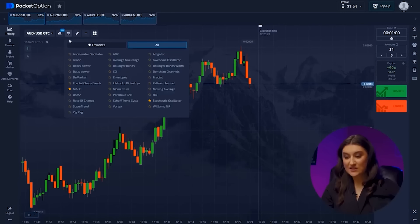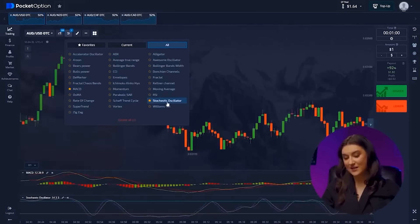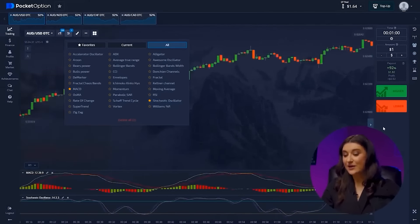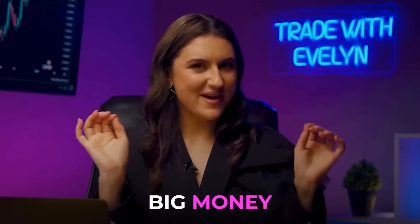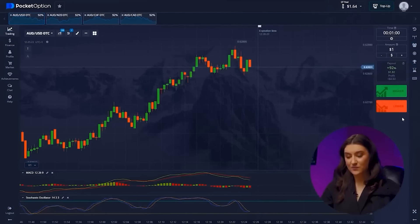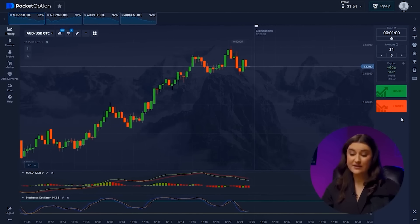The most important indicators for our strategy today are the MACD — Moving Average Convergence Divergence — and the Stochastic Oscillator. Let's take a closer look at these pairs. We have $1.64 in our account, but let's start as planned with $1.00. Australian Dollar and US Dollar — we see how a new downtrend has formed from our maximum. Moreover, both of our indicators indicate a decrease in price.